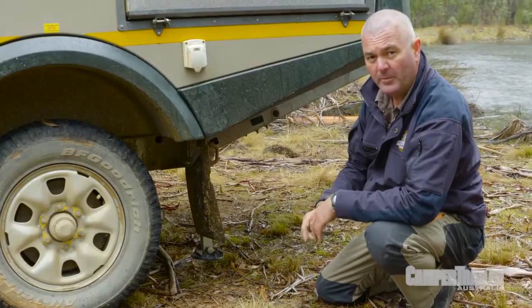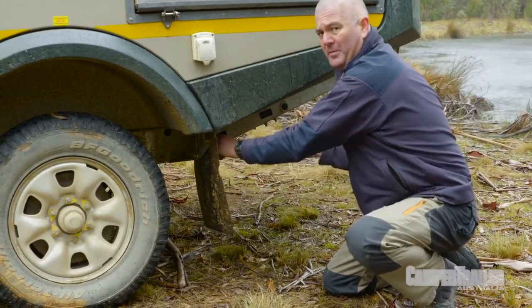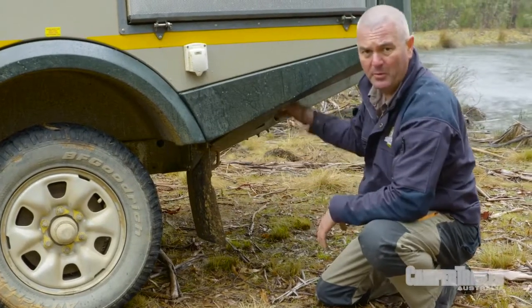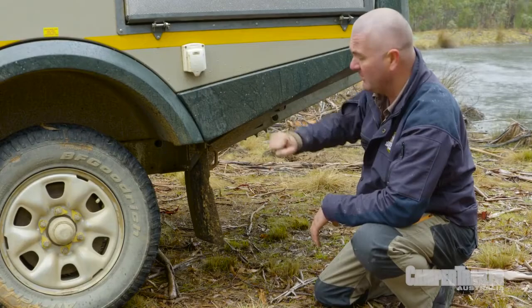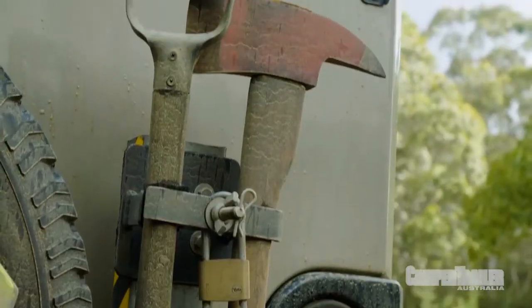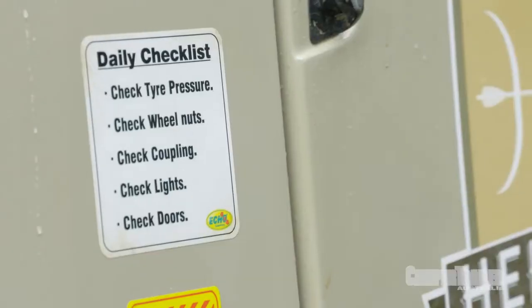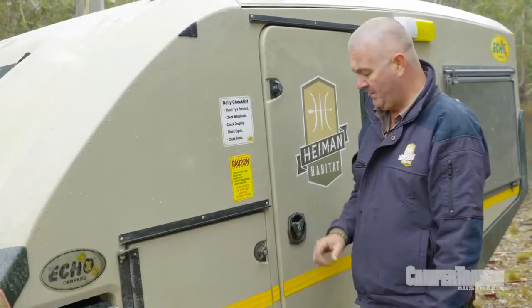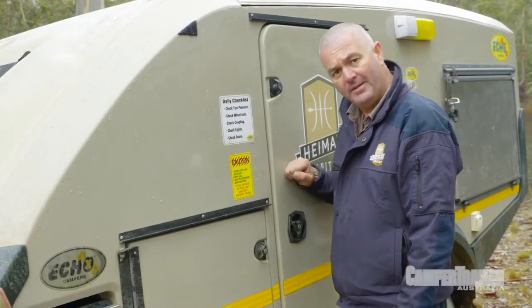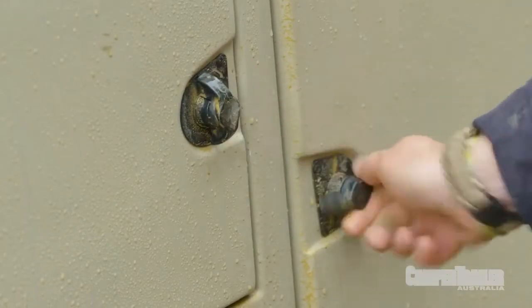Specific to caravans and camper trailers are your balancing arms. Can you imagine how embarrassing it would be if you started driving without putting these bad boys up? You'd cost yourself a fair bit of money and some structural damage to your rig. The Echo 4x4 Covango comes with its own checklist, which is a beauty, so it's now our responsibility to follow it. One of the biggest ones is making sure that everything that closes is shut, everything that's locked is locked, and then you're good to go.